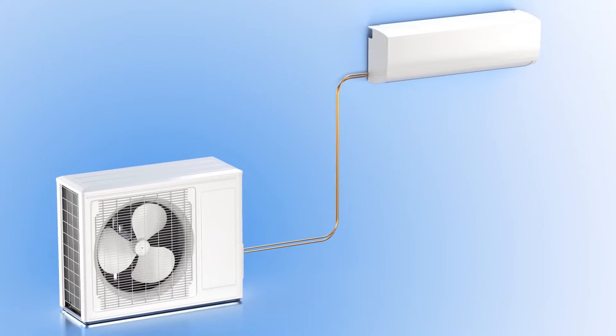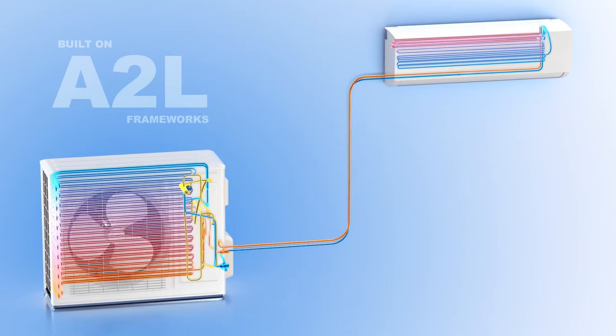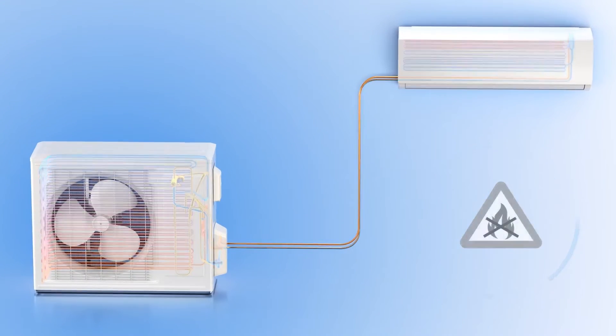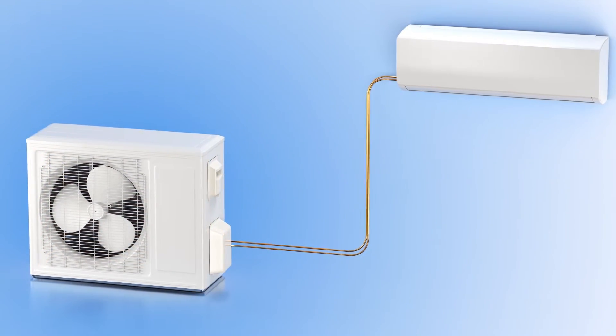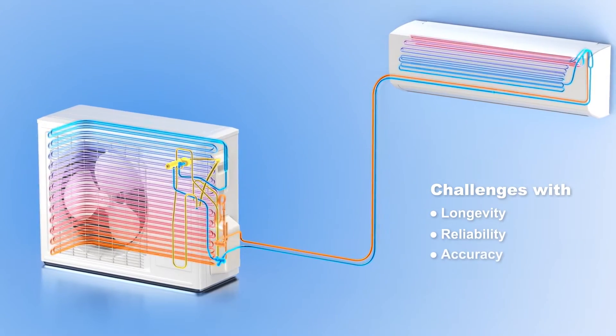Leak detection is critical in HVAC systems built on A2L frameworks, allowing them to mitigate flammability concerns with these new climate-friendly systems. But the challenging environmental conditions inside HVAC systems create issues with longevity, reliability, and accuracy.